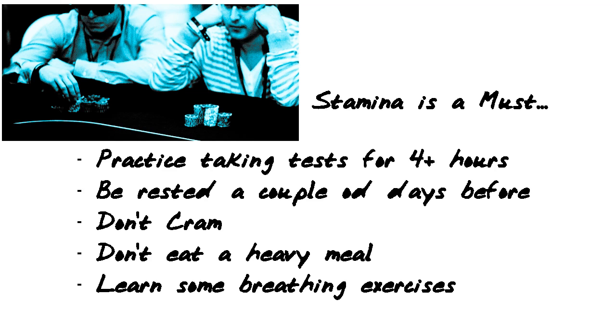If you've ever played in an all-day-long poker tournament, you know that when you lose your stamina towards the end, you're going to start making mistakes, giving up, playing foolishly and recklessly — you're going to just want to get it over with. You cannot do this on this exam. You need to practice taking your own test — practice taking questions for four hours at a time.